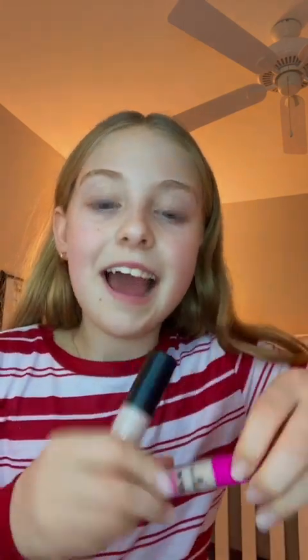I'm so excited about this — I got the e.l.f. Camo Concealer, because the concealer that I have, you guys might have noticed, is a little bit too dark for me. I'm really light. And the stick that it has is so tiny, and I love big applier things.